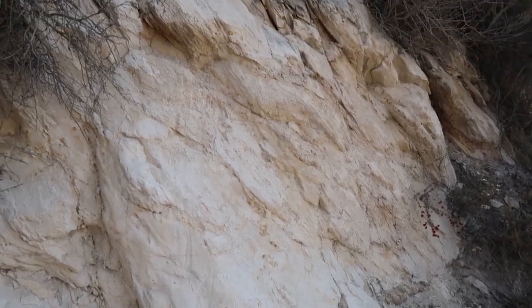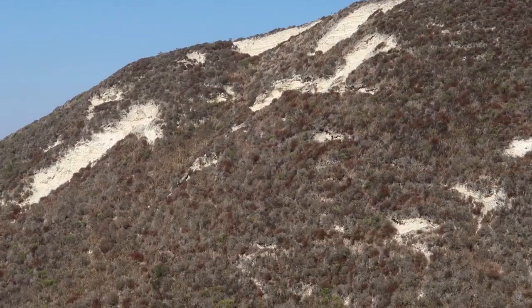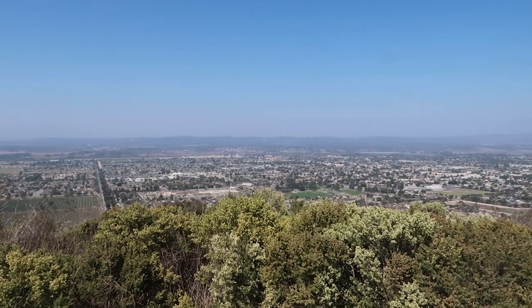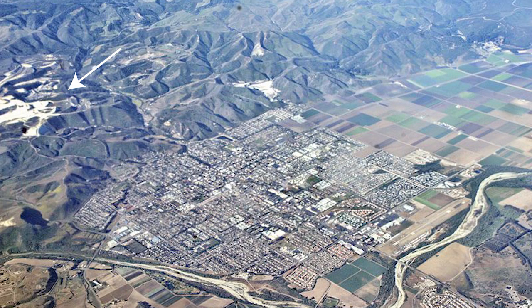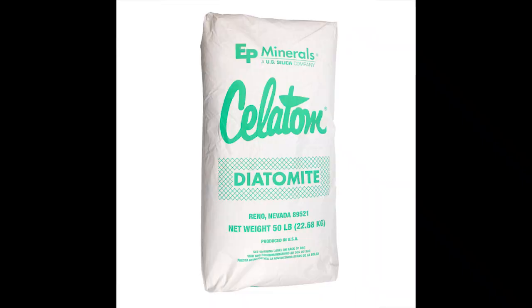Diatomite is soft and white, giving Lompoc's hills a distinct white color. It's made up of many microscopic diatom fossils, which are a type of algae — so basically, Lompoc's beautiful hills are a massive diatom cemetery. Diatomaceous earth is quarried in Lompoc for use in explosives, insecticides, and filtration systems.